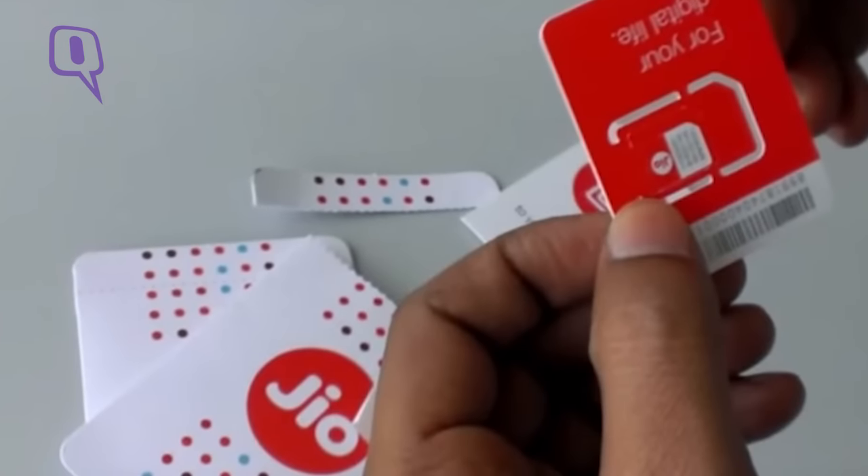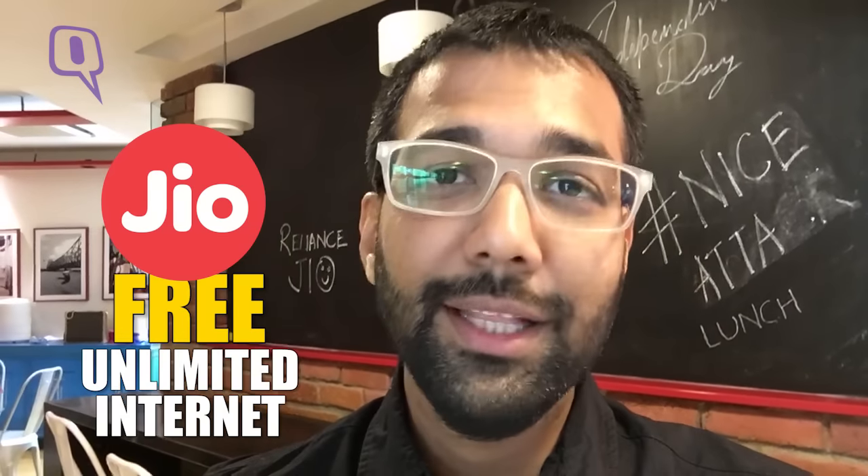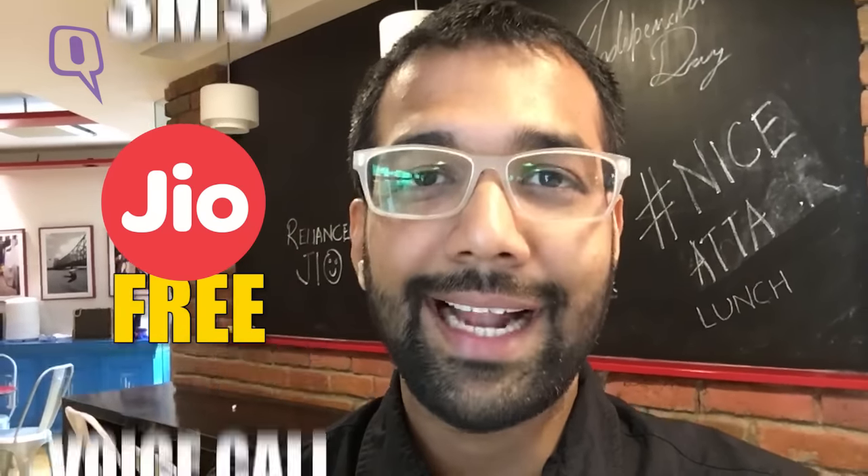Starting 5th of September, anyone with a 4G enabled device can get their hands on a Reliance Jio 4G SIM card. From 5th of September 2016 till the 31st of December 2016, any and every Reliance 4G customer can enjoy absolutely free data, 4G unlimited internet, voice calls and SMS.